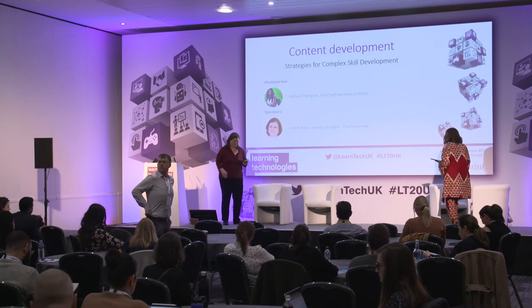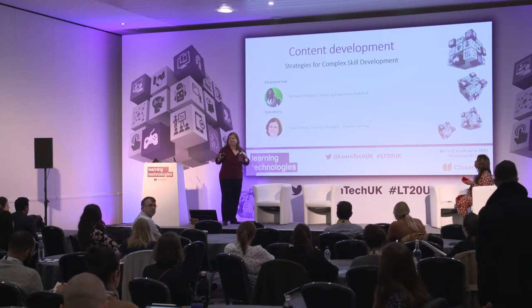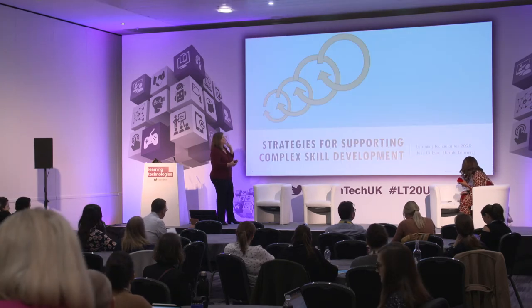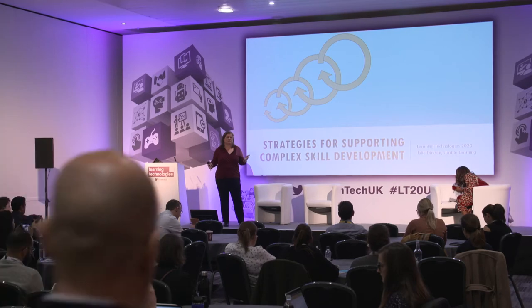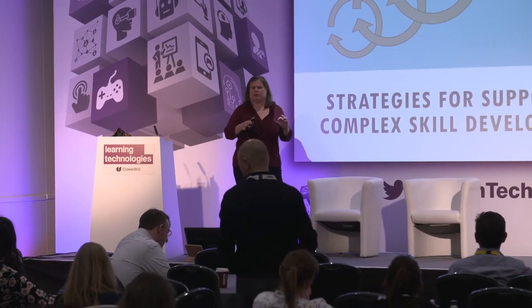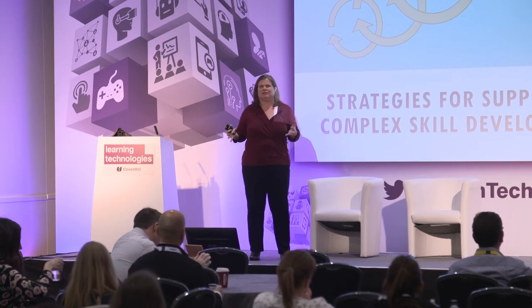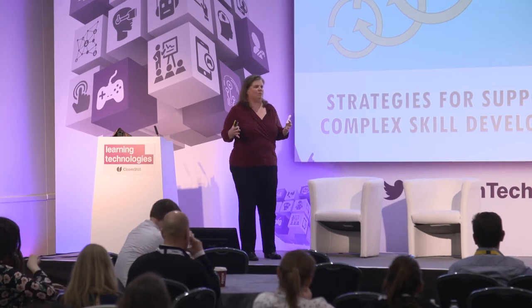Hi everybody. How was lunch? Everything's just a little bit later here than it is at American conferences, so it's a little more leisurely. So, this session: strategies for complex skill development. One of the things I was finding as I worked in my own practice as an instructional designer is that when you learn traditional instructional design, you get a good tool set for things that are knowledge-based or very procedural. But when we start to get beyond those categories, some of the tools really aren't as useful. What I wanted to do is look at strategies where you can understand the nature of the problem and then attach certain instructional strategies to that problem.